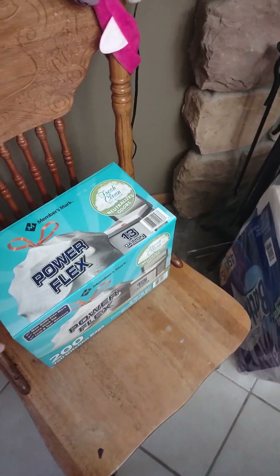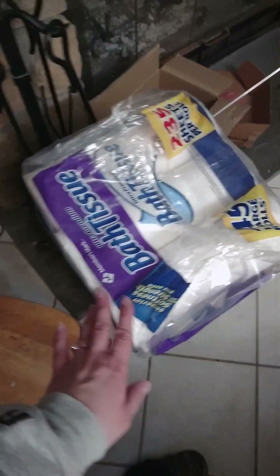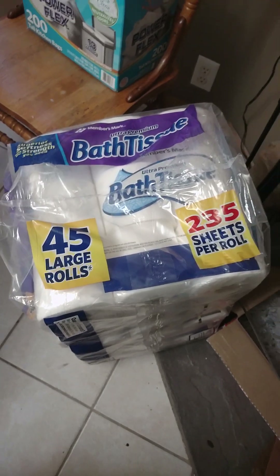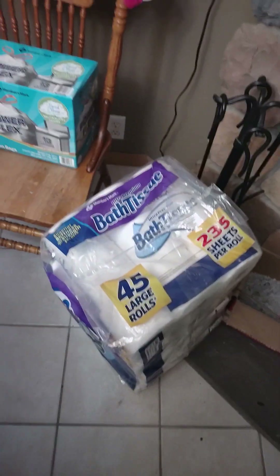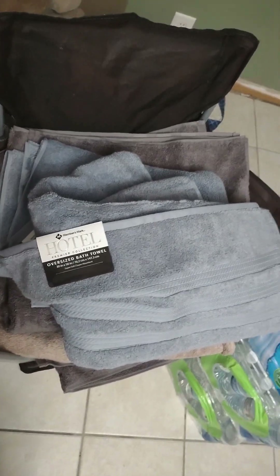We also stocked up on a couple of non-food items — we got extra garbage bags and a pack of toilet paper. We normally buy one of those large 45-roll packs a month, which is about $21 to $22 at Sam's Club. With that many people, I'd rather have toilet paper than run out. Our towels were looking pretty ragged, so we finally picked up some new ones — two blue, two gray, and two brown.